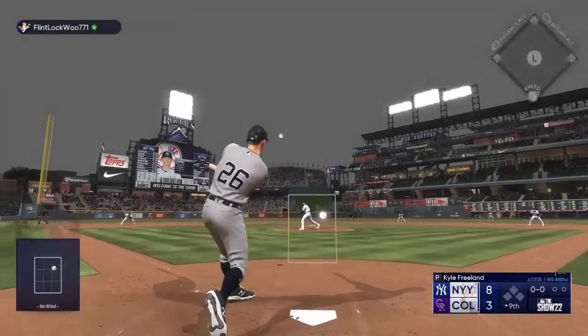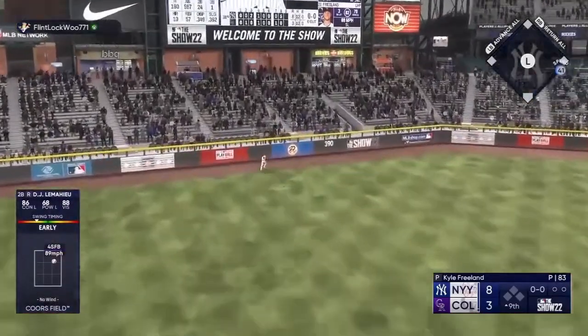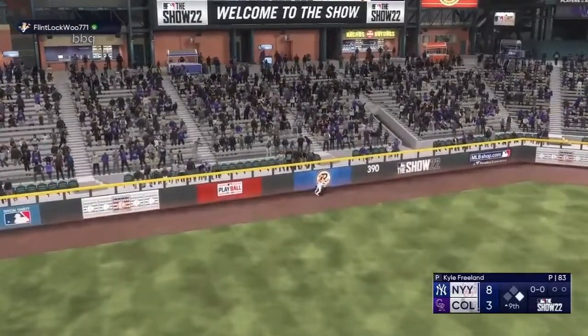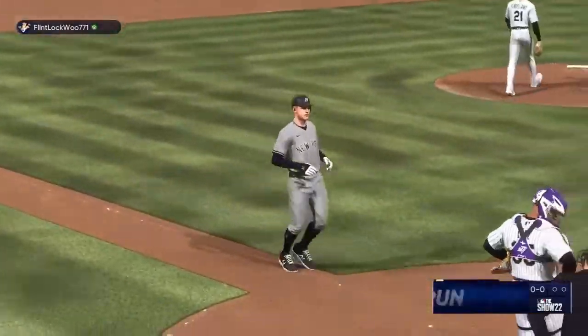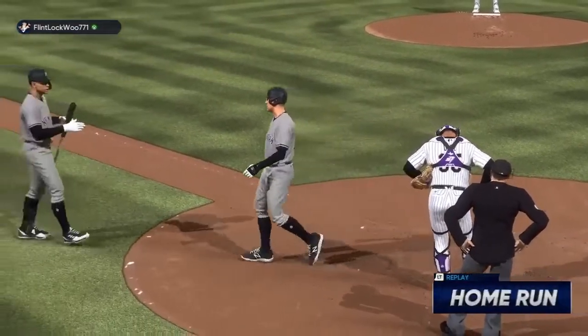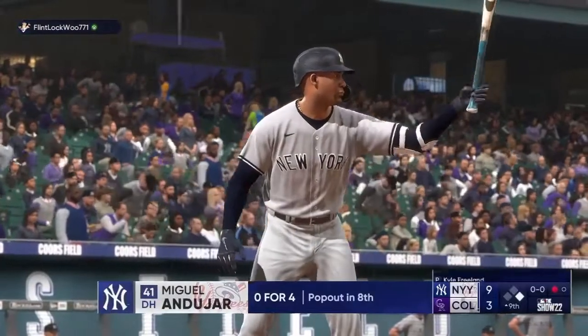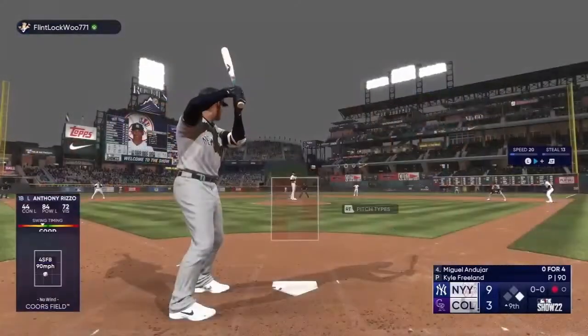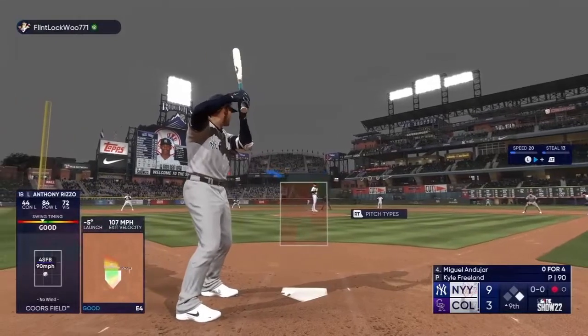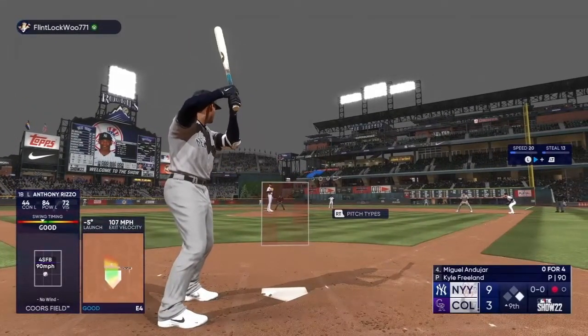In the air, out towards left center — grabs it on the run. One away. Every day during batting practice these outfielders get about 10 minutes of balls in the gaps; they practice this. The home run already surrendered — he's really going to have to execute against these next couple of batters. In plenty of time, the first one away. That ground ball may have him back on track after the homer.